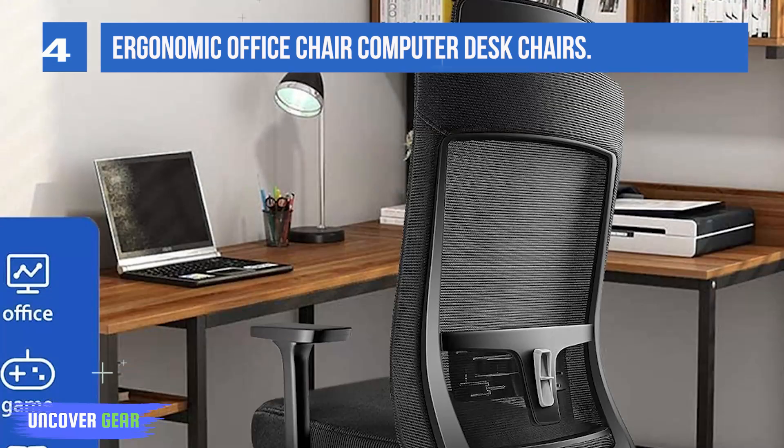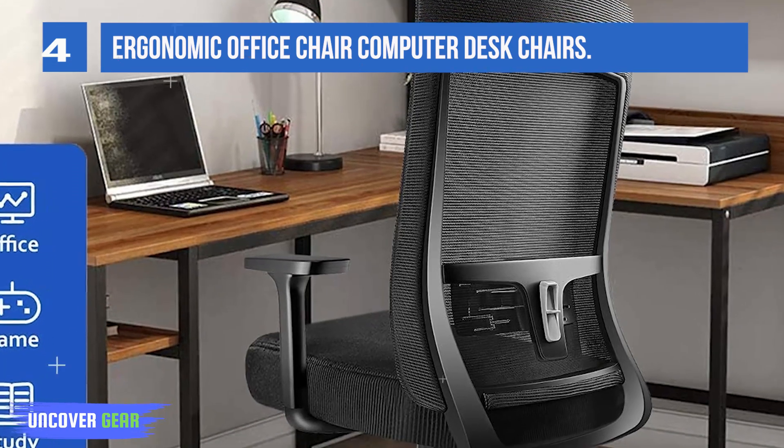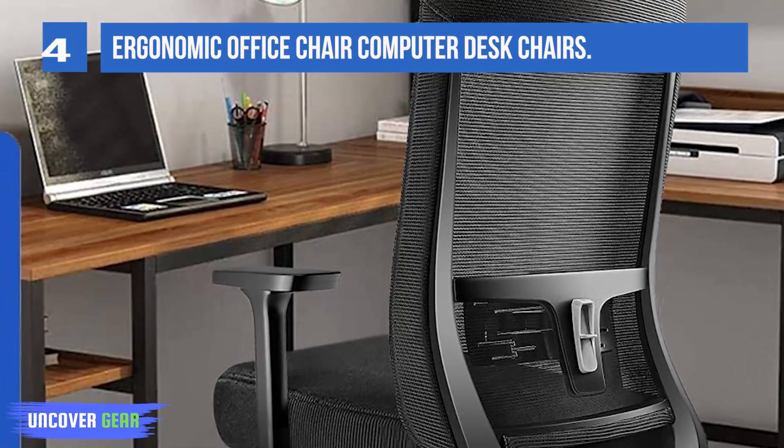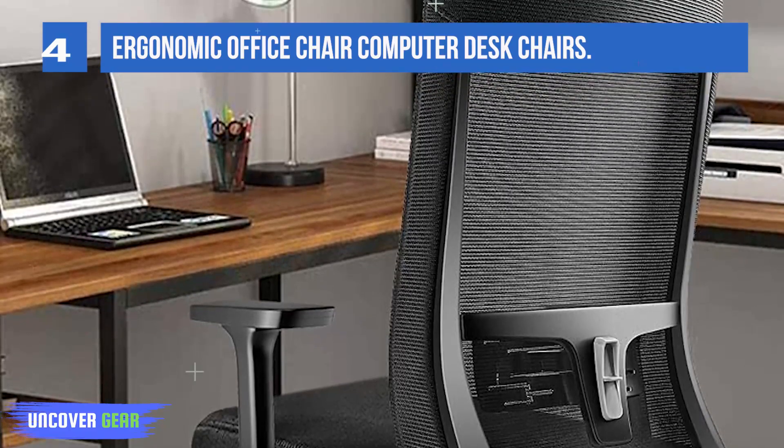Unlike others that offer only one or three locking angles, this chair allows you to tilt freely from work to ease. It also features a big headrest — when you are tired from work, it can fully support your head and give you a rest.